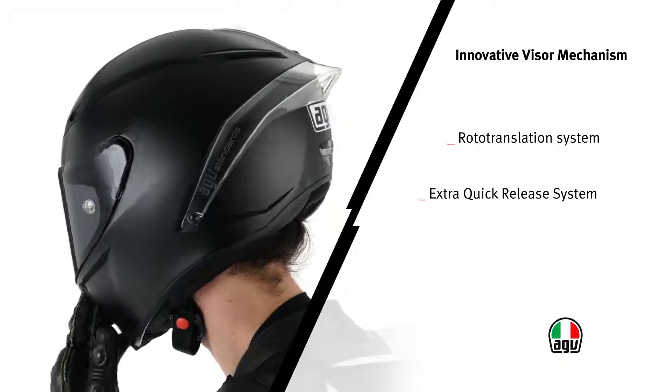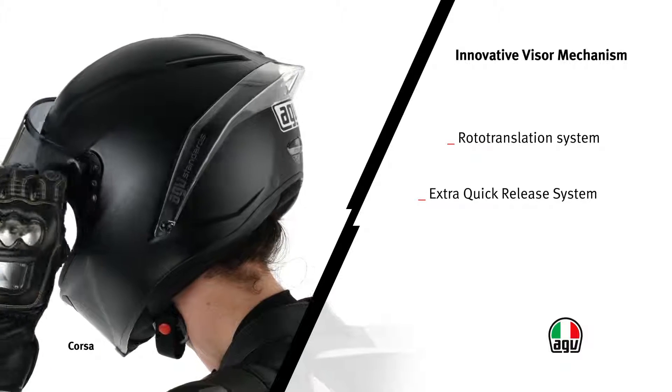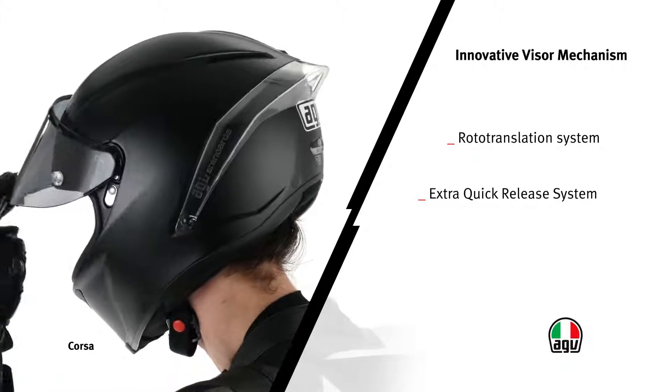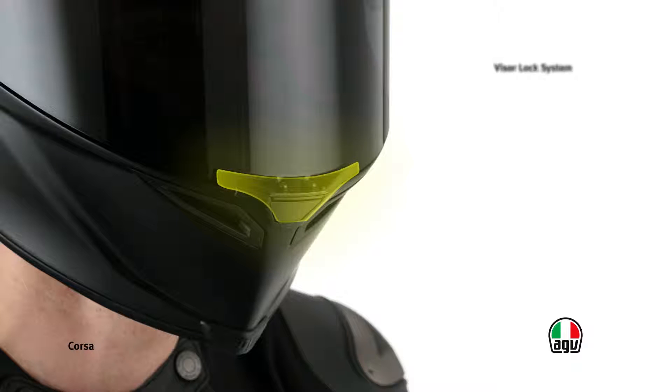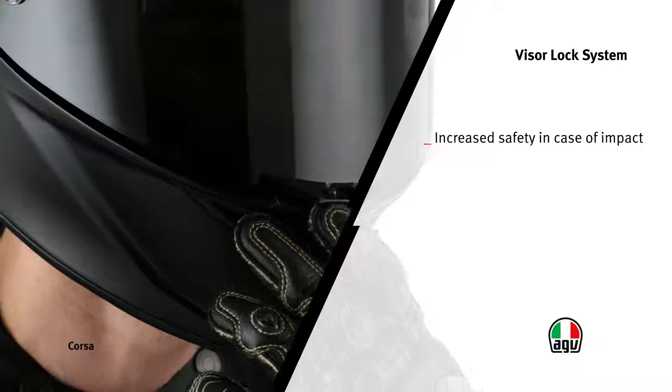The new metallic release system allows tool-free removal and replacement of the visor in only a few seconds. The visor has a patented locking system that reduces the possibility of it detaching in case of impact.